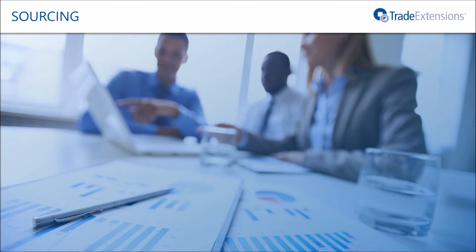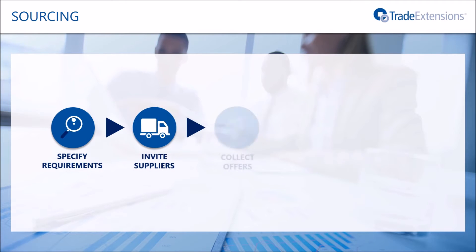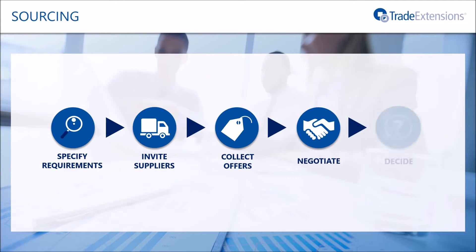The sourcing process, whether or not you choose to use the internet, involves a number of important steps: specifying requirements, inviting suppliers, collecting offers, negotiations, and finally, decisions. The Trade Extensions platform covers the whole process, and we are especially strong in the area of decision-making, as we'll now see.